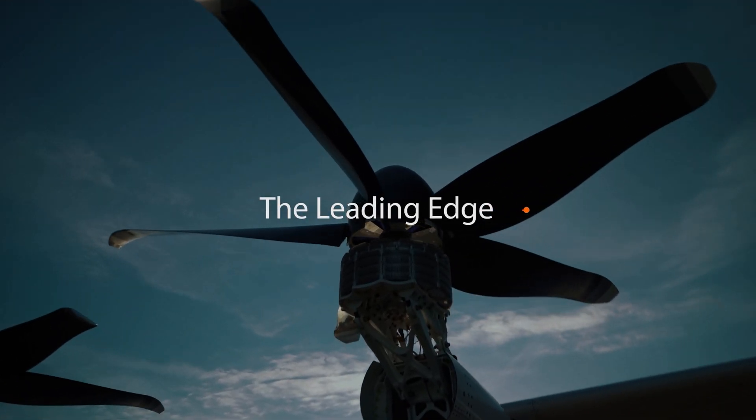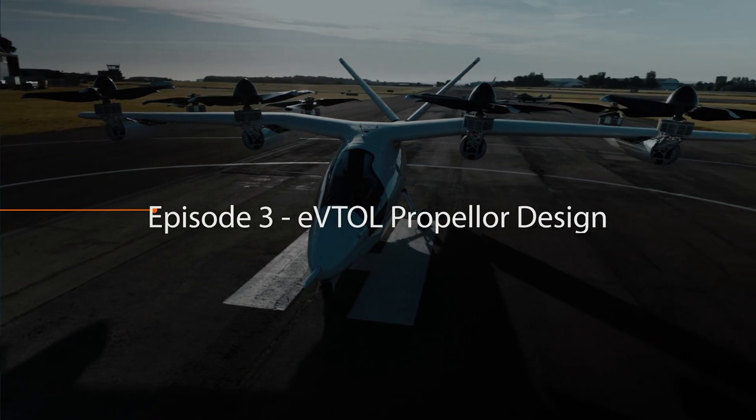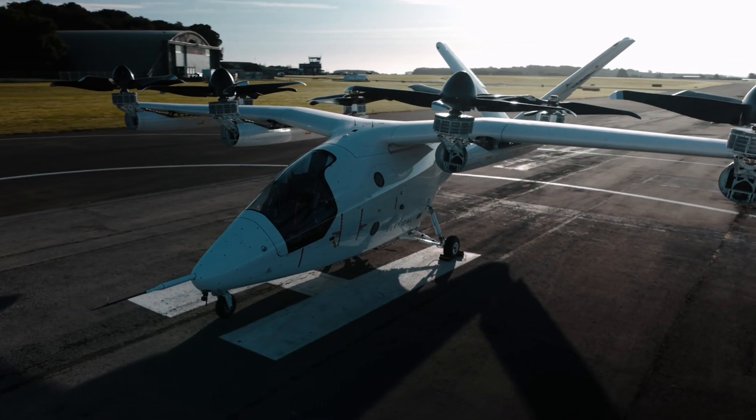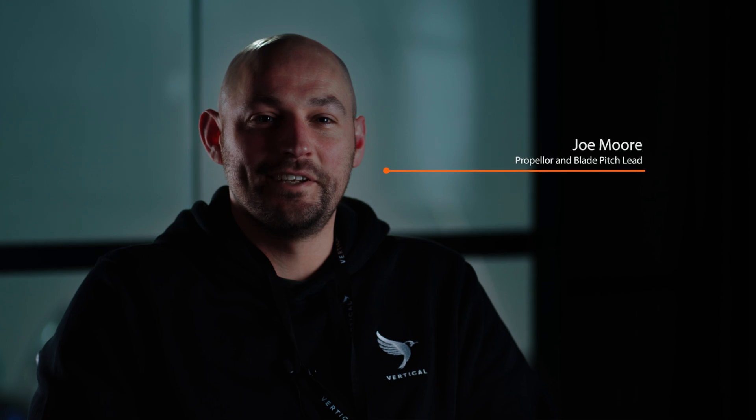When I had the chance to join full-time, I kind of jumped at it — the opportunity to work on a completely new aircraft, something that's never been done before, with opportunities to develop new technology. I'm Chris Coates and I'm the Senior Technical Program Manager to the Chief Engineer. I'm Joe Moore, Propellers and Blade Pitch Lead.